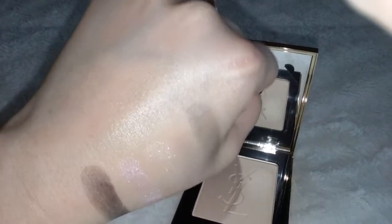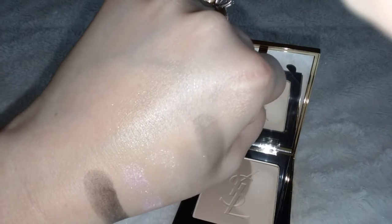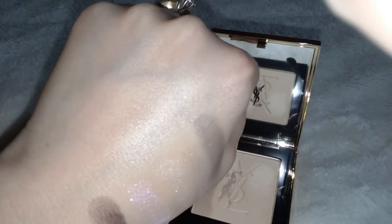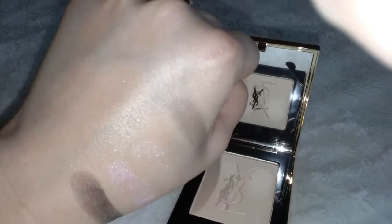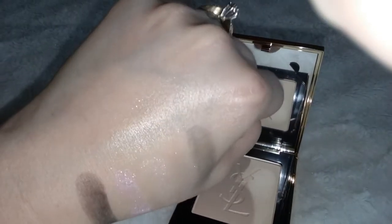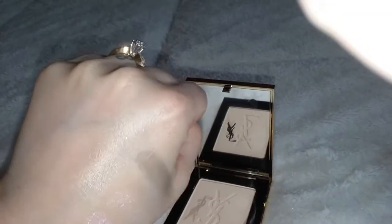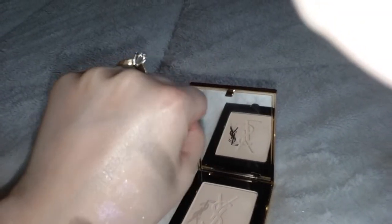How gorgeous is that? It's beautiful. This is a beautiful highlighter, guys. I would not use this as a finishing powder — I'd use this as a highlighter. It's actually a champagne color with a little bit of pink in it.